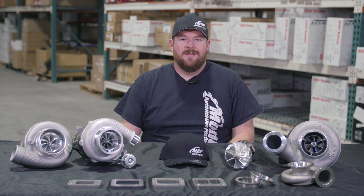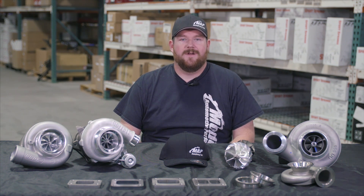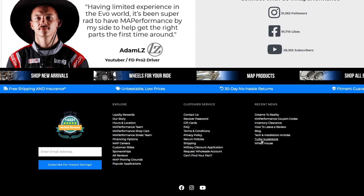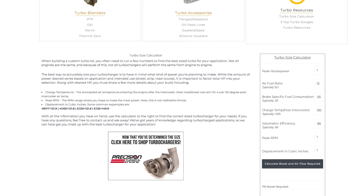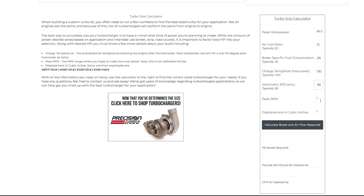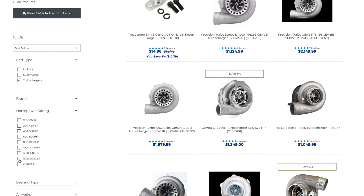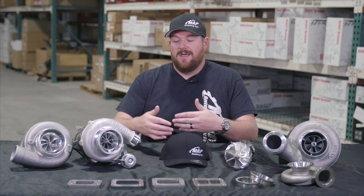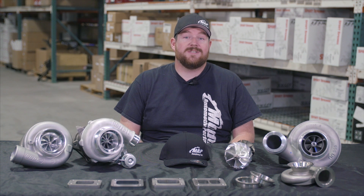The big question everyone wants answered is: which turbo should I buy? Unfortunately there's no easy simple answer because every case is different. Once you've established your goals, you'll need to run some calculations — it's not the most difficult math, especially when the equations are put in front of you. Essentially you want to determine the volume and mass of airflow through your engine, then pick a turbocharger that meets those requirements. On our website at MAPerformance.com, we list horsepower ratings for different turbos and have a turbo size calculator to help guide you.